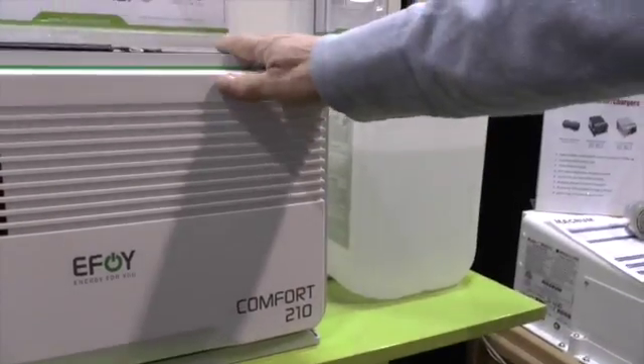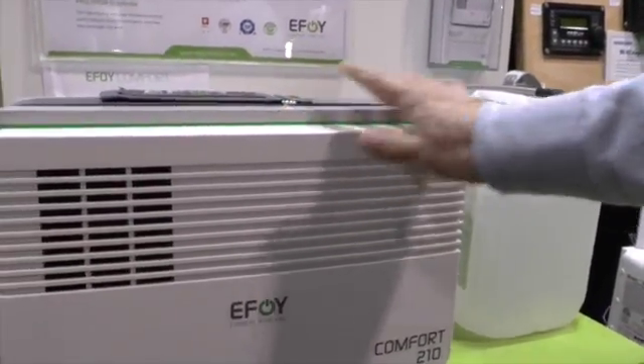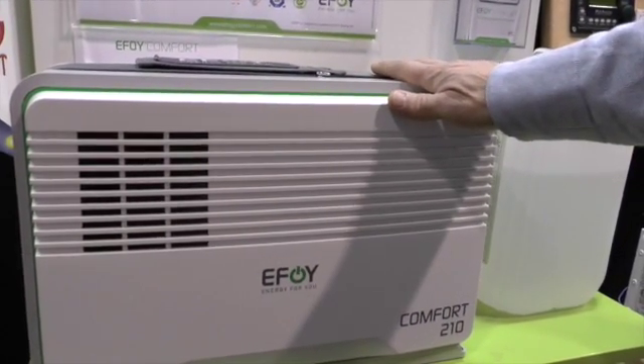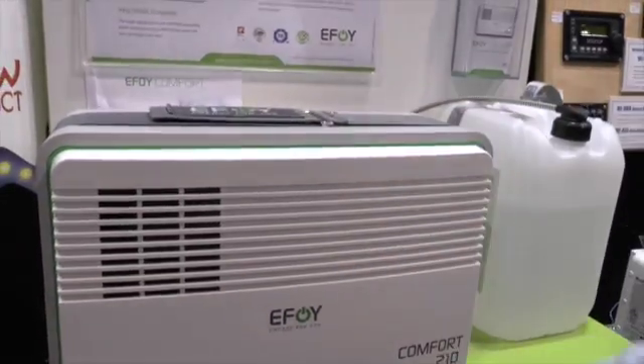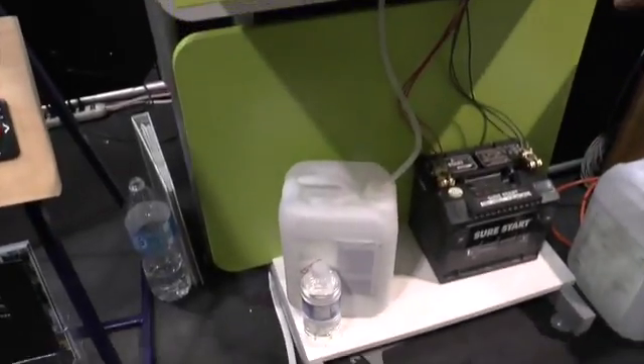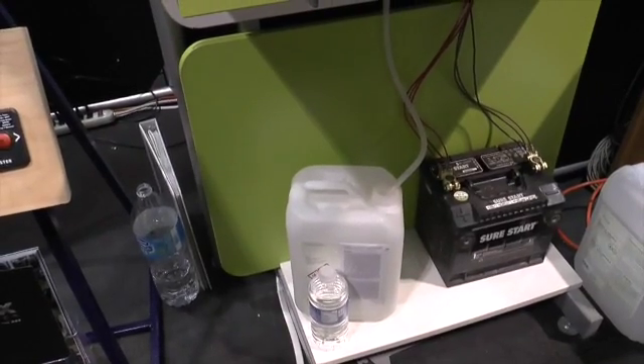It's passive — there's no combustion in the unit. It's running off this hydrogen-rich liquid, and the byproducts are a little bit of CO2, about as much as a baby breathing in a room, and a little bit of distilled water. You'll get about a litre of distilled water for every 10 litres of fuel that you go through.